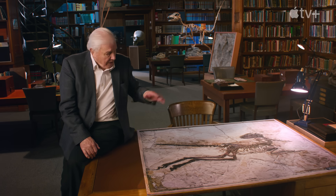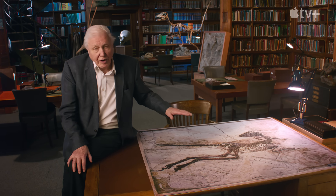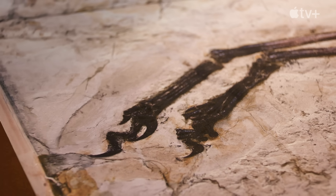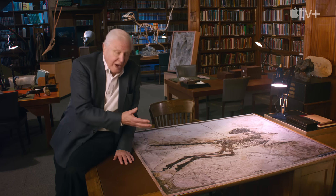Some of the most perfect fossilised feathers have been discovered in China. This is an image of a specimen that was found in 2015. It's called Zhenyuanlong, and you can probably guess from these huge claws on its feet that it was related to a Velociraptor.